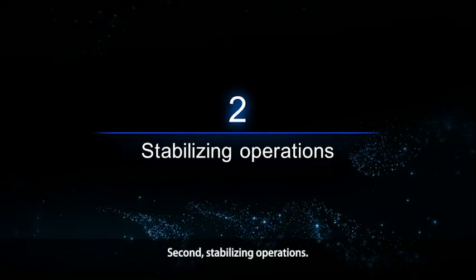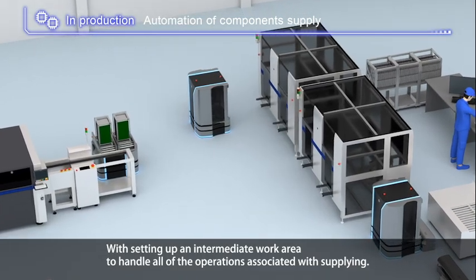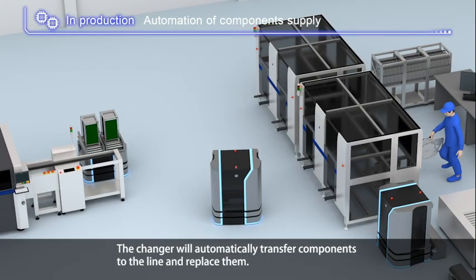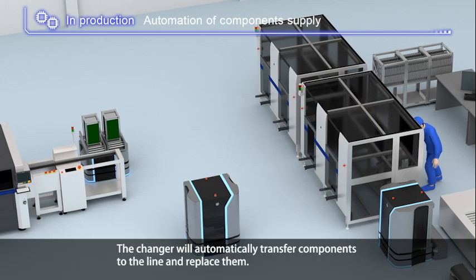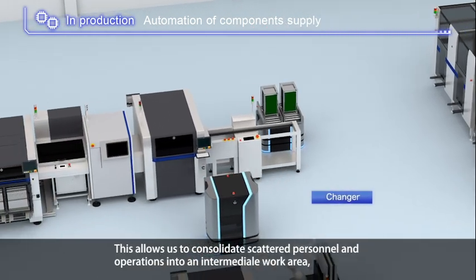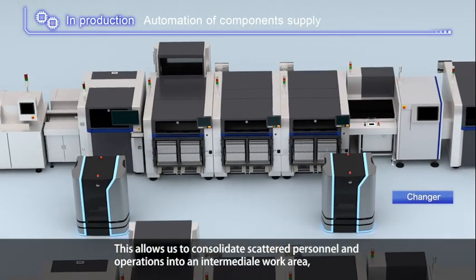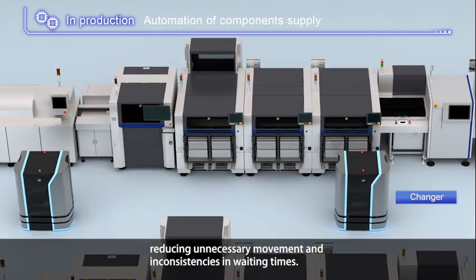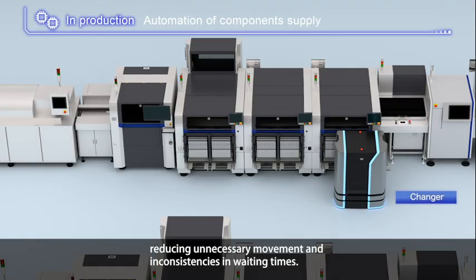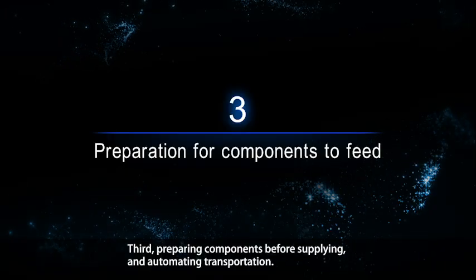Second, stabilizing operations: by setting up an intermediate work area to handle all operations, the changer will automatically transfer components to the line and replace them. This allows consolidation of scattered personnel and operations into an intermediate work area, reducing unnecessary movement and inconsistencies in waiting times.